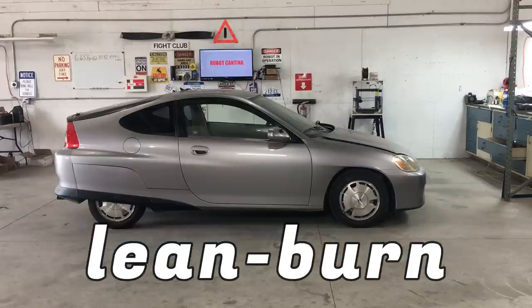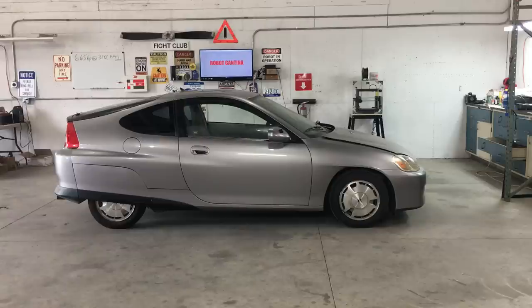Lean burn technology was around long before the Honda Insight, and this sort of fuel-saving strategy has been discontinued due to the complexity of managing the emission control system. The lean burn may use less gasoline, but it also produces a byproduct in the exhaust called oxides of nitrogen. As far as I know, removing these oxides of nitrogen, or NOx, from the exhaust is not easy to do.